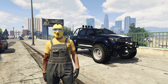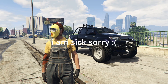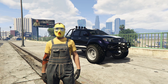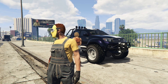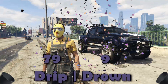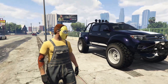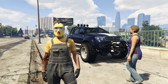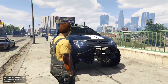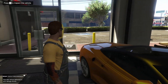Hey guys, it's NPC and today we're back for another Drip or Drown episode. In this episode we're going to be customizing the Viscer Neo. But before we can do that, we have to go over the vote totals from last week's Drip or Drown episode — the Karin Everon — which in a dominating victory with basically a 10 to 1 ratio, scored 79 to 9 and was deemed drip worthy. So we get to keep the Karin Everon. Let's take our victory drive over to Simeon's and buy ourselves a Viscer Neo. Neo has been bought — see you guys at LSC in a sec.